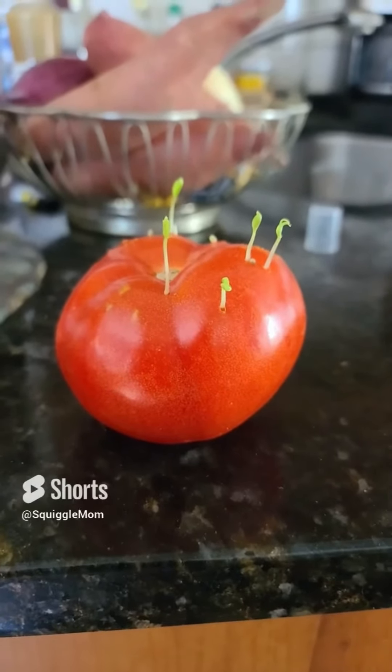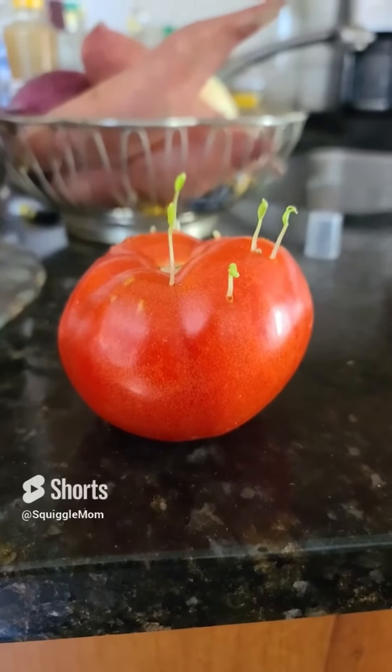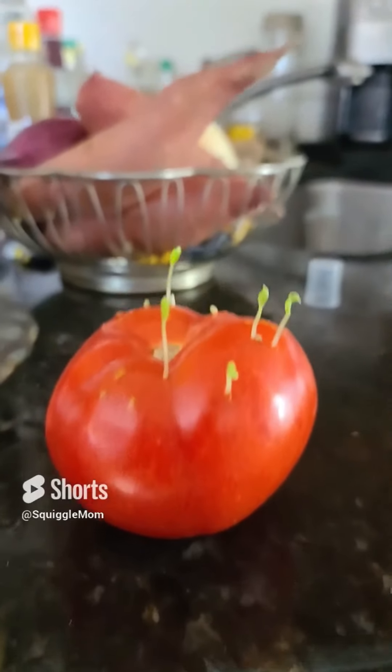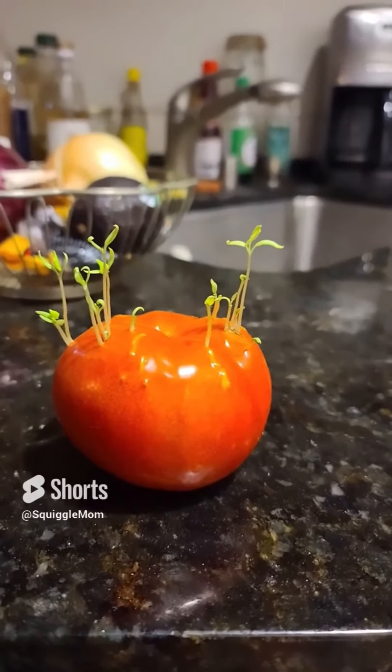Alien tomato update. Here we are a few days later and look at this. Those little seedlings are popping out like crazy. We have some new ones coming in the back here and then the alien tomato garden.